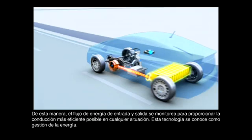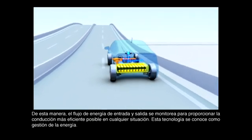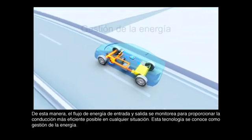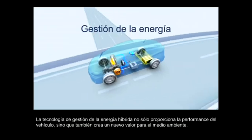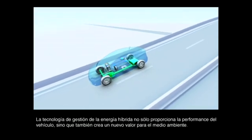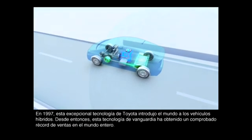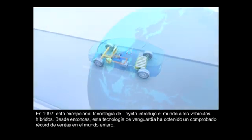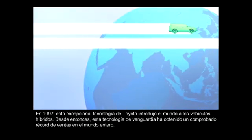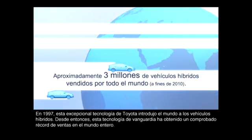In this way, the flow of energy in and out is monitored to provide the most efficient driving possible in any situation. This technology is known as energy management. Hybrid energy management technology not only provides vehicle performance, but also creates new value for the environment. In 1997, this unique Toyota technology introduced the world to hybrid vehicles, and since then, this leading-edge technology has gained a proven sales record all around the globe.